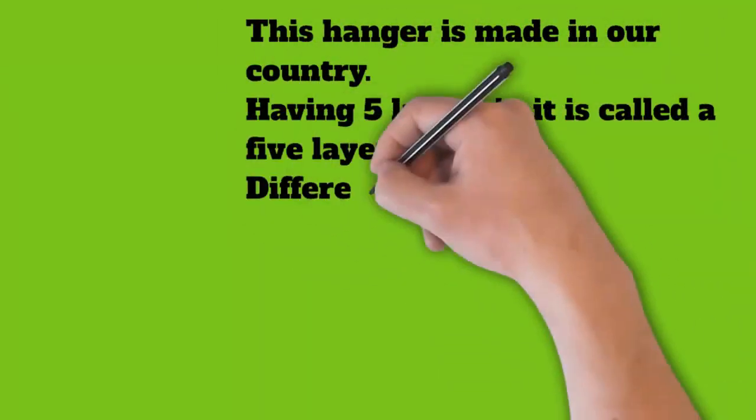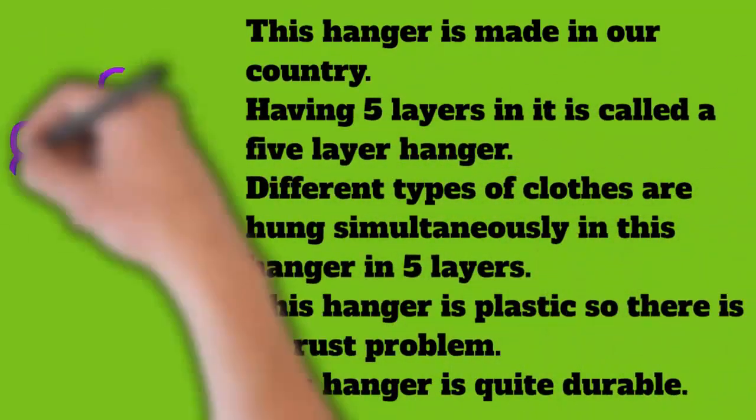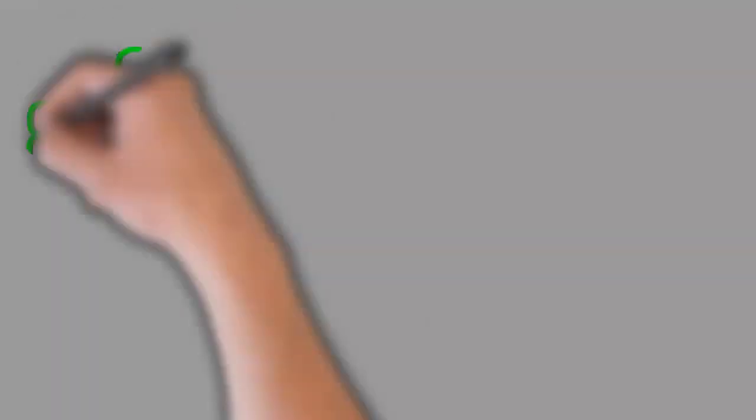This hanger is plastic, so there is no rust problem. This hanger is quite durable. The hanger plays a very functional role in maximizing your storage space and keeping it clean, tidy, and elegant.